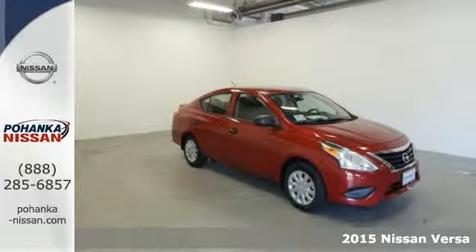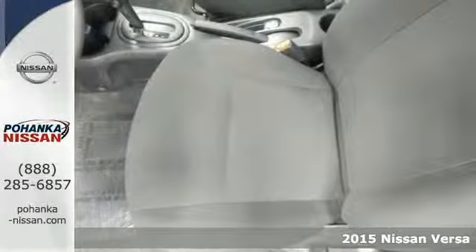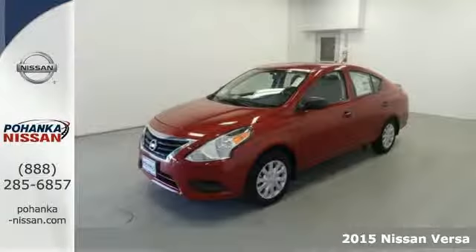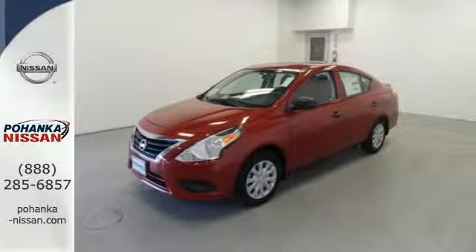It's a 2015 Nissan Versa. It seats up to five adults comfortably with a rear cargo area that's ready for whatever you need. It has a sporty look inside and out.